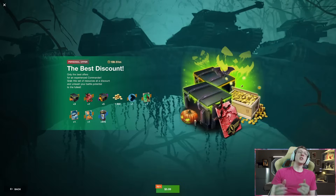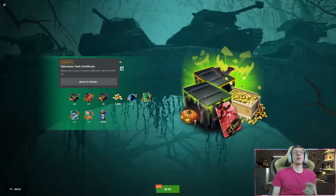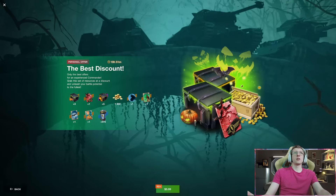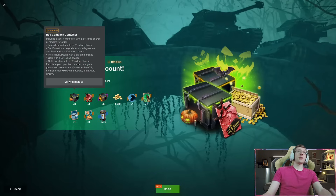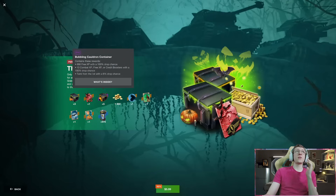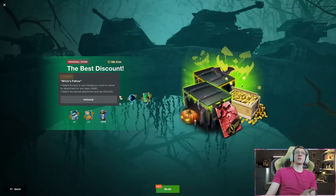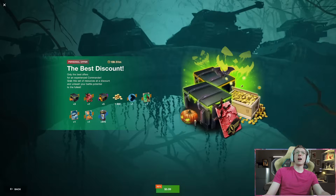For $6 USD, you can get a guaranteed Halloween Tank Certificate giving you another guaranteed Tier 7, 1 million credits, or 2,500 gold. And not only that, you get three Bad Company containers, another five Bubbling Cauldron containers, 1,500 gold guaranteed, and more backgrounds including Witch's Glare.